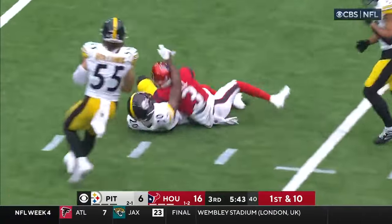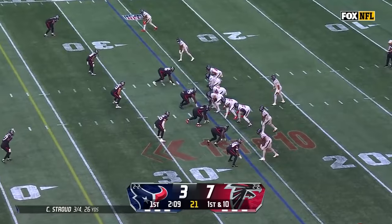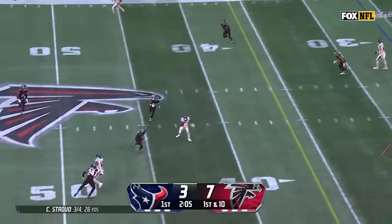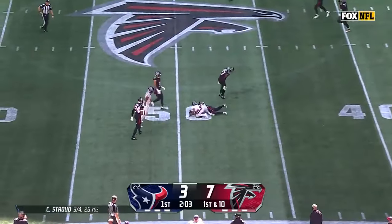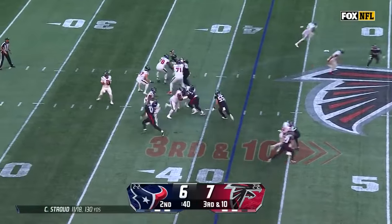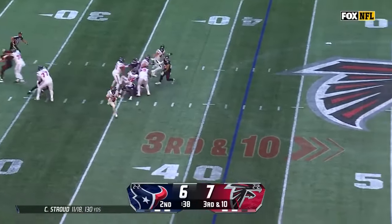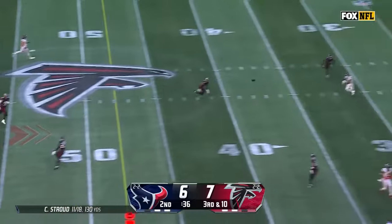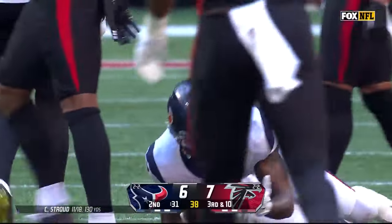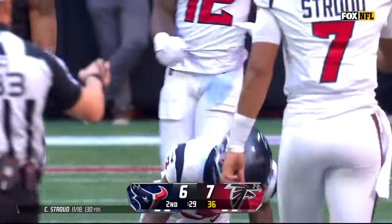Stroud, quick delivery for this crew. Stroud throws, caught, across the 40, and out near midfield goes Tank Dell. Stroud looking for 10 yards and he throws it low, scooped off the turf by Tank Dell, and they're going to say it's a catch inside the 30.